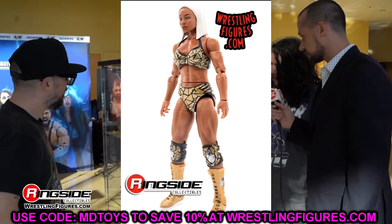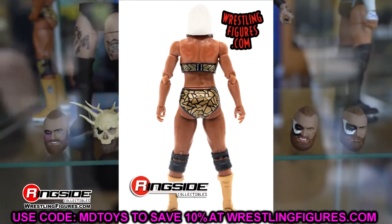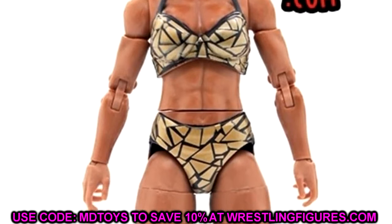You don't get many accessories — I wish we could get a TBS championship, but it was probably too late for that. You do get fisted hands and some entrance hands, so it is what it is. I think they look solid — very good looking figure overall and I can't wait to get this in hand.